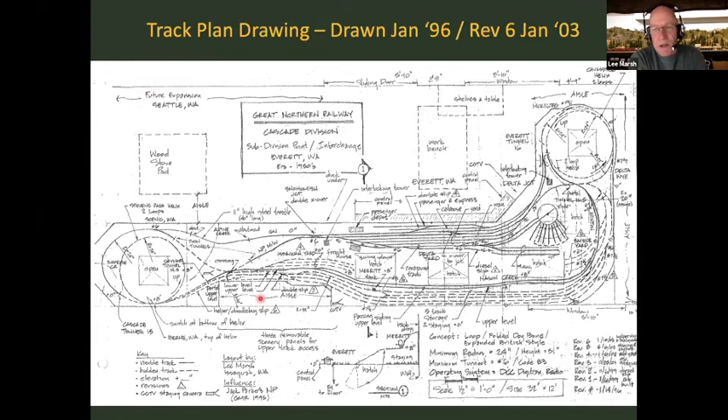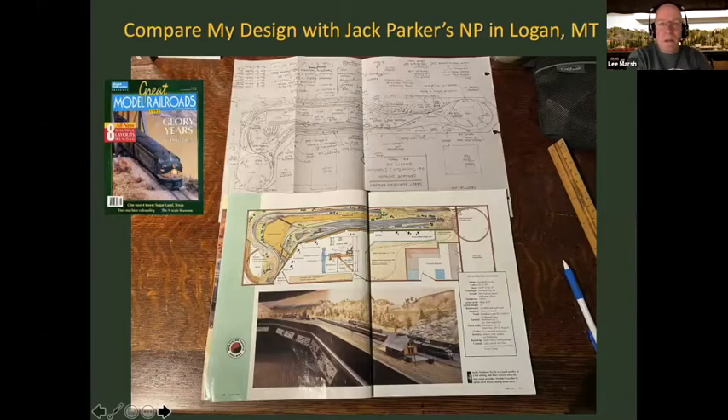Sticking with that track plan really helped me maintain a good standard of construction throughout. Many of you may know Jack Parker's Northern Pacific layout of Logan, Montana, featured in Great Model Railroads 1995 — when I was designing my layout. I don't want to give the impression I'm so clever I came up with it all myself. If you flip my drawing relative to Parker's track plan, it's almost a direct copy in many respects. His great vistas of the mountain upper line and long straight area were the inspiration for this design.